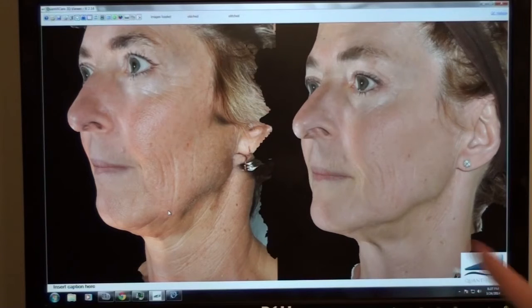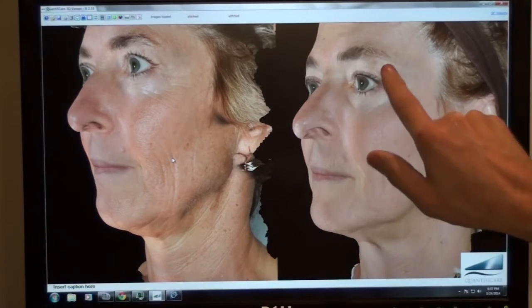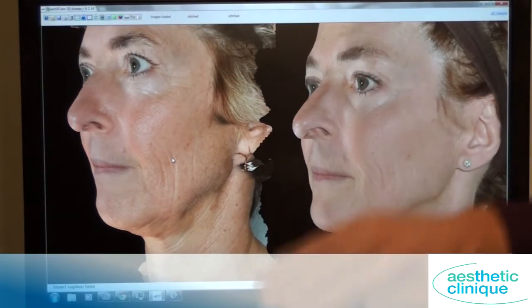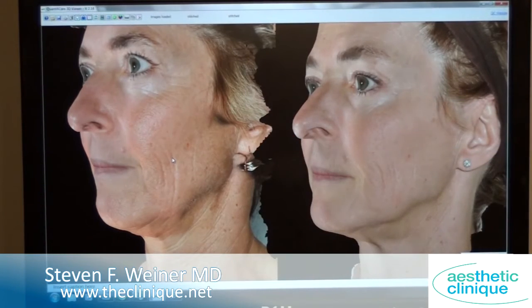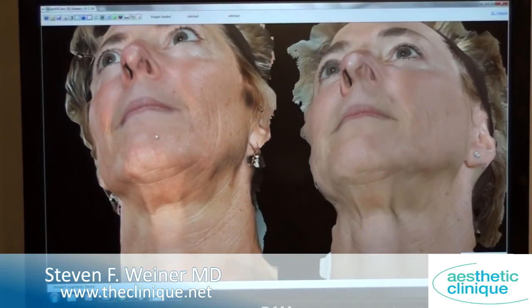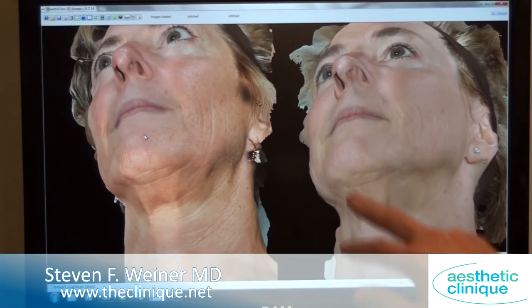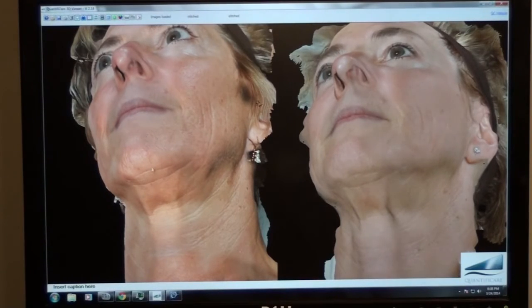It's a very subtle finding, but she has an eye lift as well. Her eyebrow is higher, and her upper lid is not as overhanging her lashes as it is in the before. I can move this around — this is with our 3D camera. You can see the details of this area a lot better, and you can see how there's more definition in this under-jaw area than there was before.